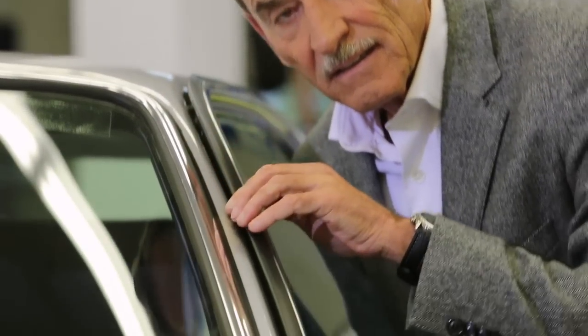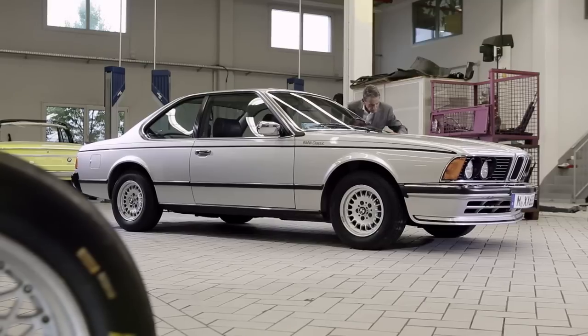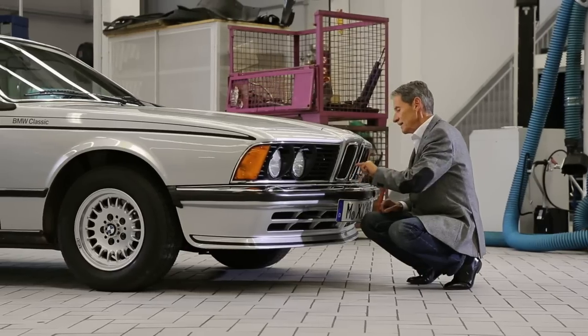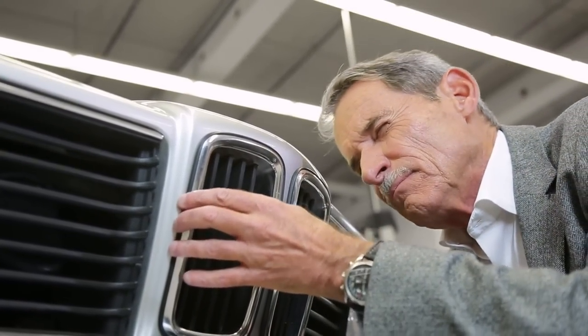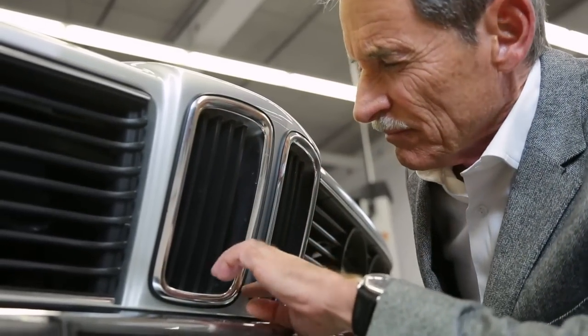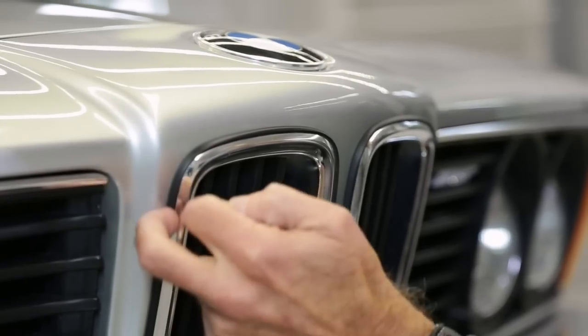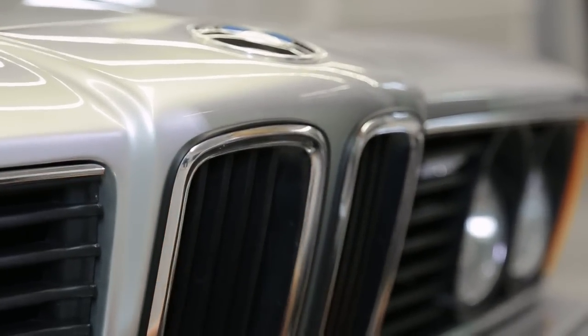For better corrosion protection, the car was equipped with special water drainage channels. The BMW kidneys were fixed on a protective frame, which was also the responsibility of Armin Golub. The synthetic material was made to avoid corrosion between the aluminum and metal parts, but also to avoid paint damage.